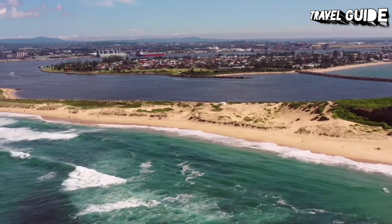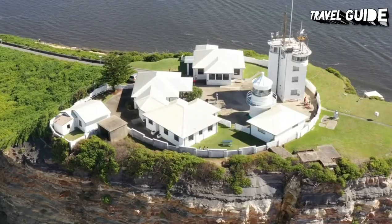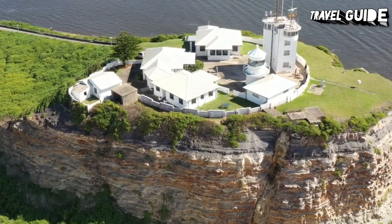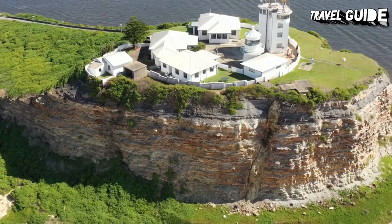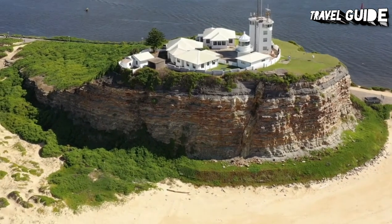Nobbys Beach has a beautiful stretch of sand right in the middle of the city. With the famous walk to the lighthouse, you'll notice beautiful pockets of the beach which is just gorgeous. To get to Nobbys, you can catch the light rail to the Newcastle Beach stop and walk from there. There's also parking available on-site.